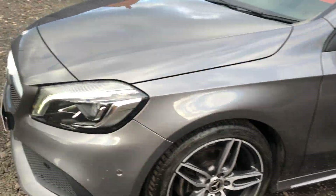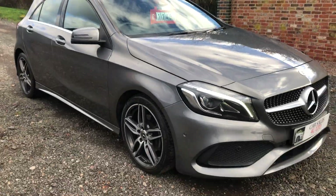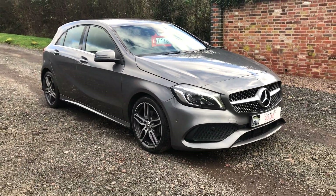It's all straight down the side with just a couple of little stone chips — about 12,000 miles' worth. But it's a really nice car. Thanks for watching.